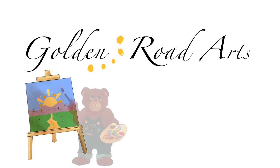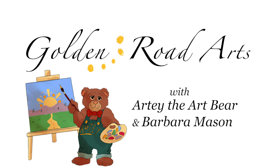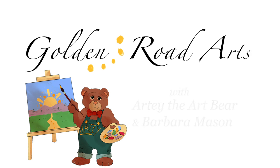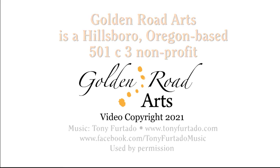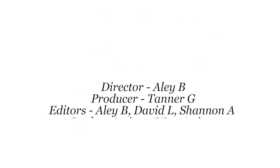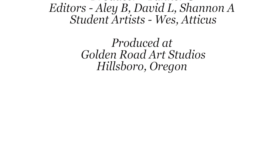Golden Road Arts is a non-profit that offers art classes for kids so they can make the most of their own creativity. At Golden Road Arts, we believe that children's access to art is the key to reaching their full potential. Using simple materials usually found around the house, we explore the basics of the creative process. Together with Barbara, her sidekick Artie the Art Bear, and other Northwest artists, we invite you to join us on our creative adventure along the Golden Road.